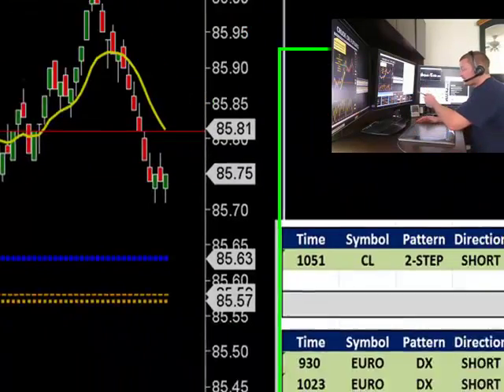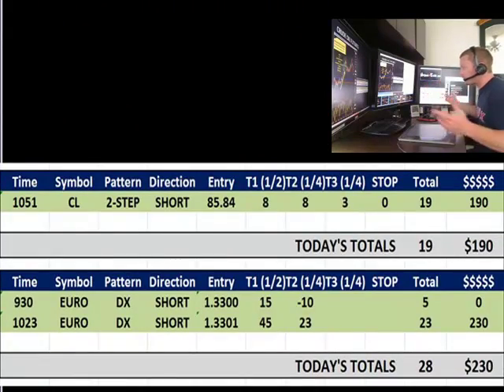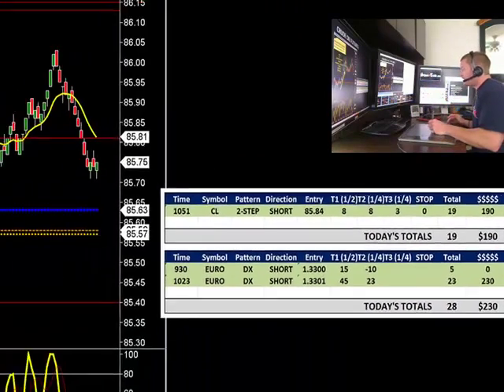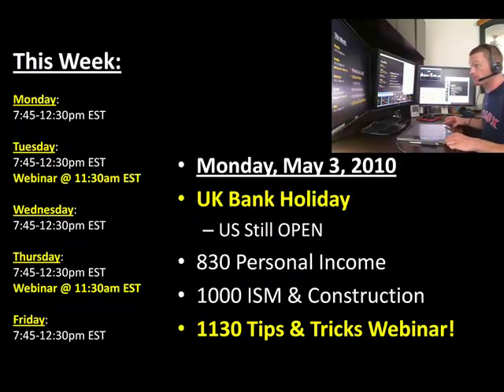So 19 ticks in the Scout Method. We're still demoing the DX pattern this week — we took about 28 to 30 ticks out of the demo this morning on the DX. Next week we'll be trading full-time on that DX pattern, so make sure you guys come back and join us on Monday.